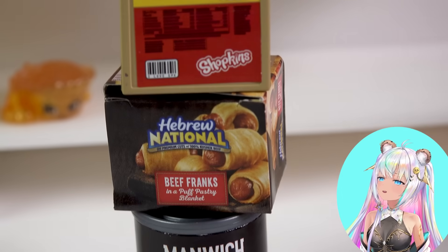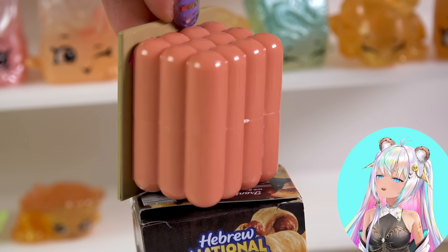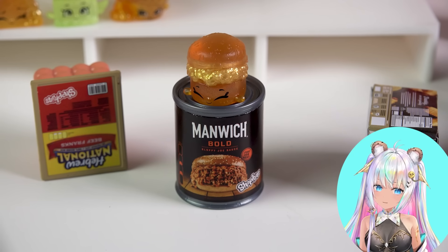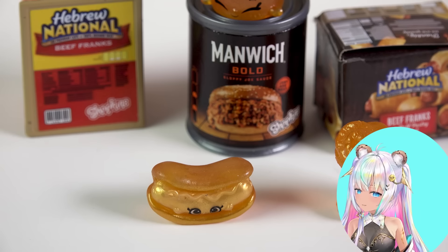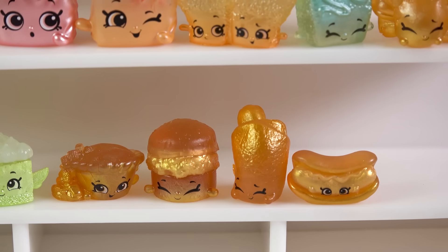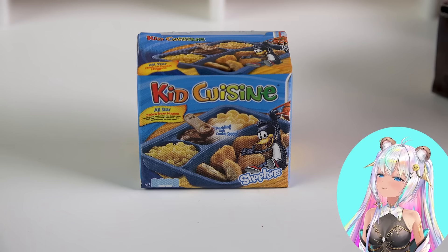We're bringing more of the beef with the man — wait a minute — beef franks, including the Hebrew National Beef Franks! Look at those hot dogs. Of course this Real Little is going to be called Sloppy Joe, and then the Hebrew National — we've got Beefy Frank and Fabulous Frank. We've got to put those next to that Beefy Pot Pie. I have a feeling they're all going to be friends!